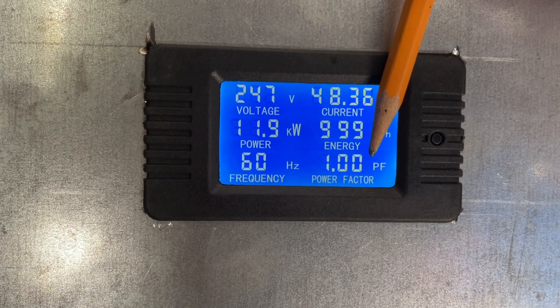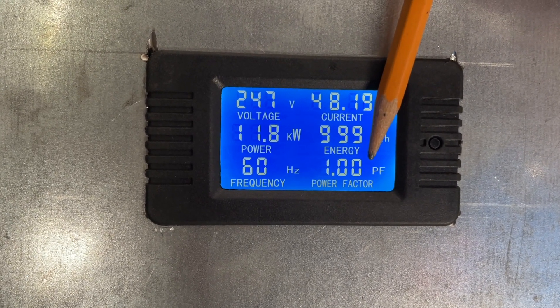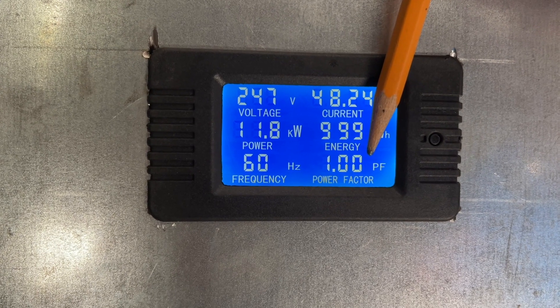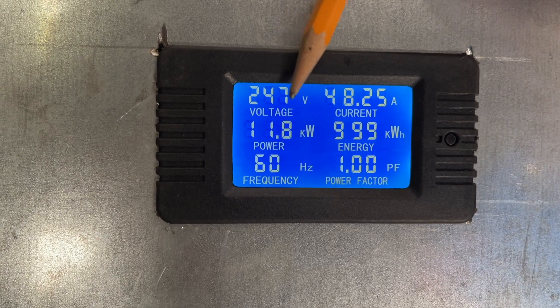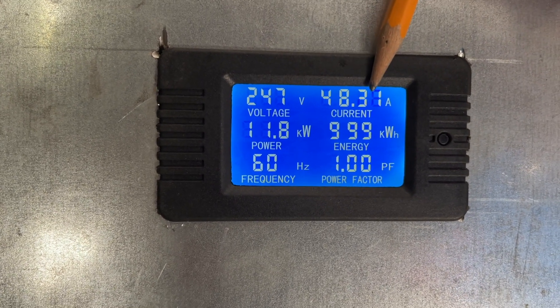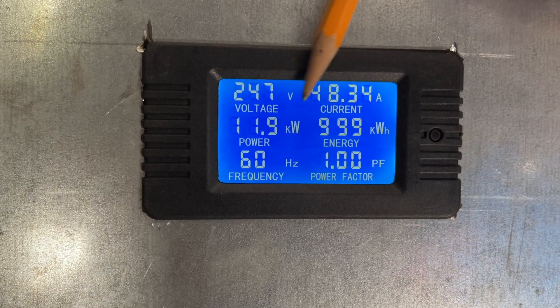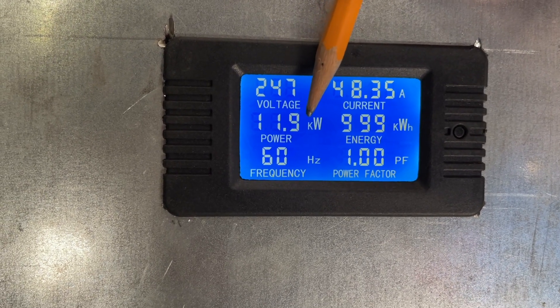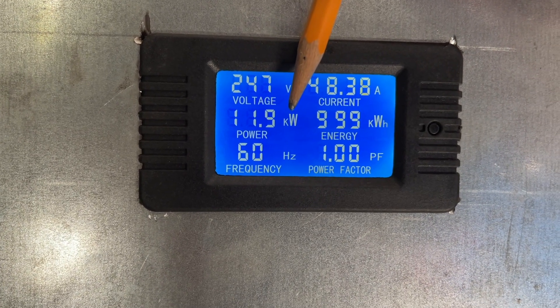A power factor of 1.0 means the load appears to be purely resistive, not inductive, and so it allows you to convert easily. You multiply 247 times 48.231 and that will get you 11.9 kilowatts — that's the amount of charge power going into the car.